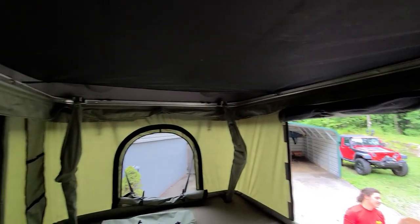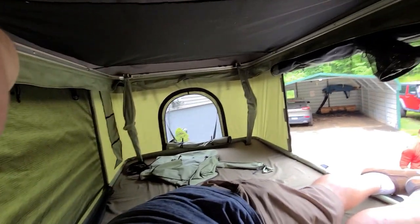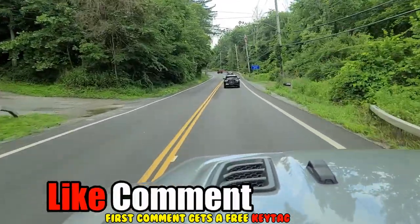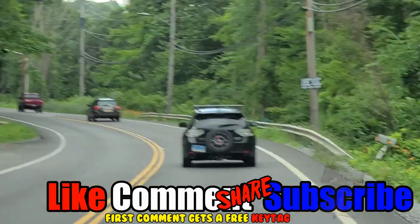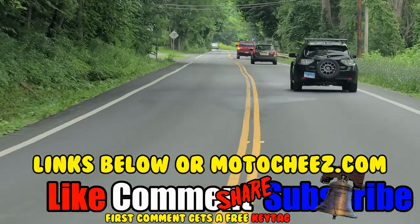It's pretty roomy. Not bad. Cheap — that's right, inexpensive. Ready for a road trip! Don't forget to like, comment, and subscribe. We'd love to hear what you have to say — hit that bell for new video notifications. Links for products are in the description and on MotoCheese.com. Thanks for watching.